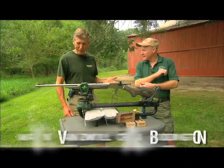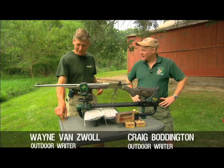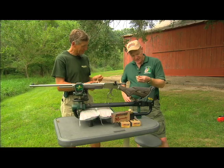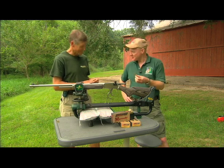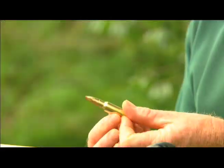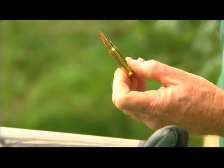Hornady has come out with a lot of new cartridges over the last three years. They've got a new one this year that I'm really excited about. This is the .338 Marlin Express. What I thought they would do is take their .308 Marlin Express and neck it up, but they didn't.